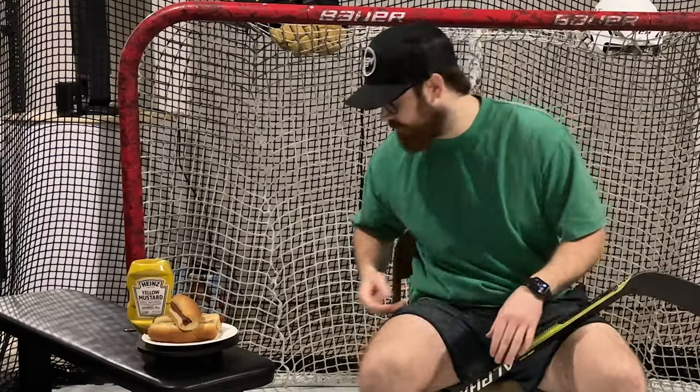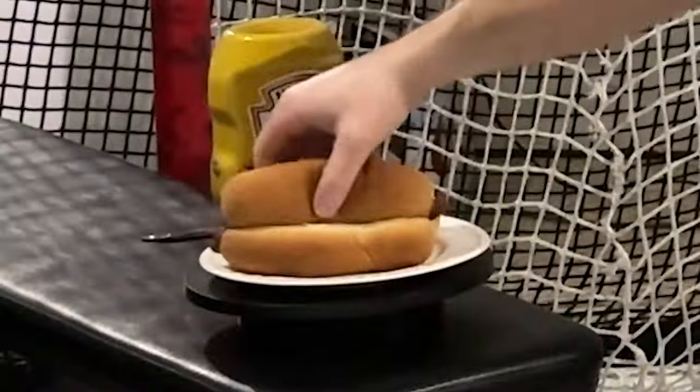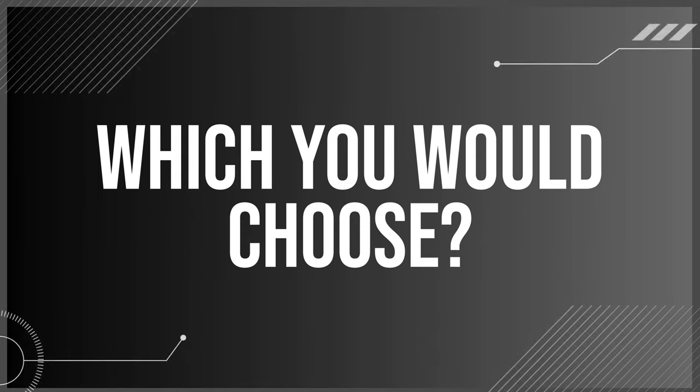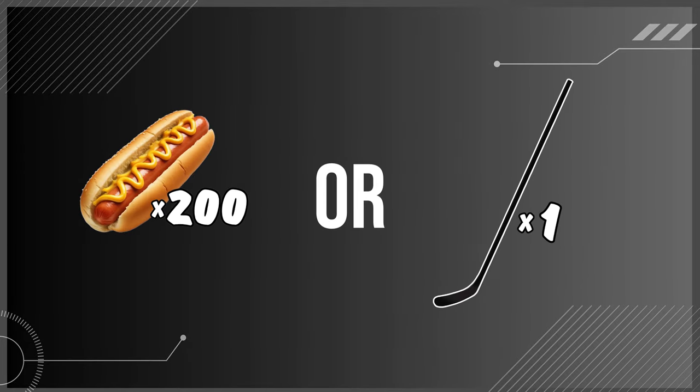Let's have a quick little hot dog break. Make sure to drop a comment letting the community know which you would choose — the hot dogs or the hockey stick.